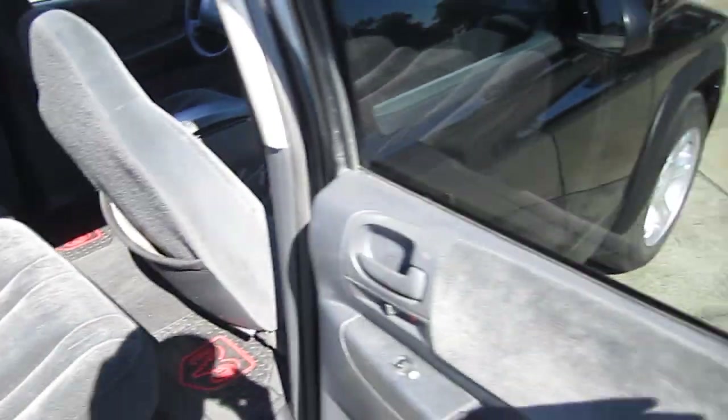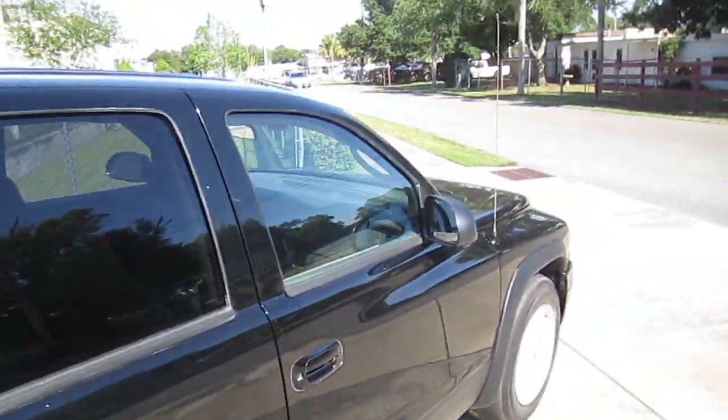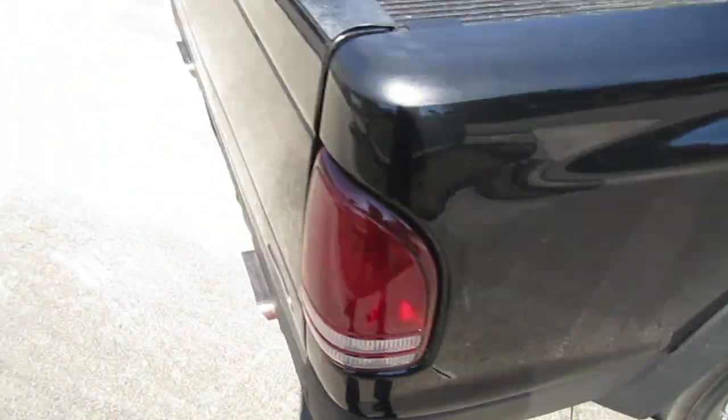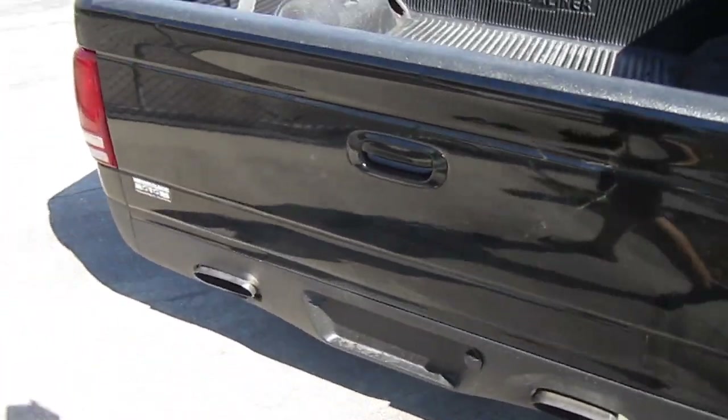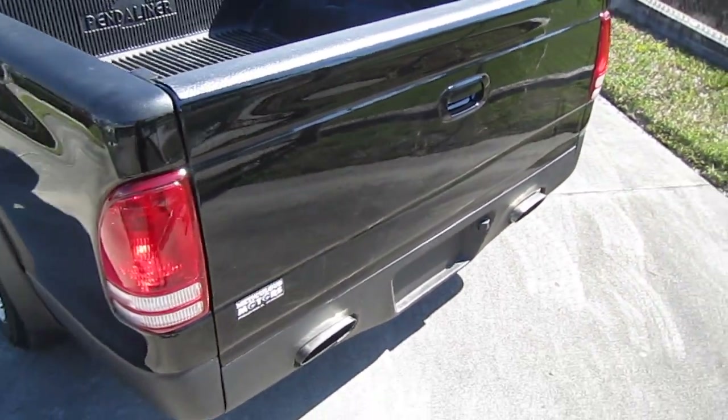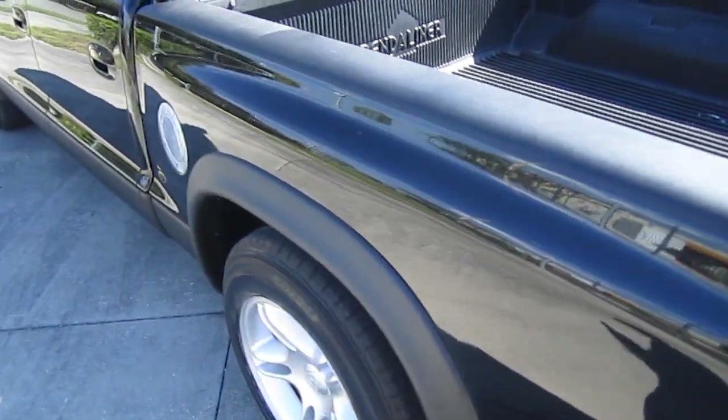Quad cab, so you get plenty of space in the back. This is a great, inexpensive truck you can tool around in, look good in, and it's got good utility. Low miles. This custom rear end here — rear bumper as it is.